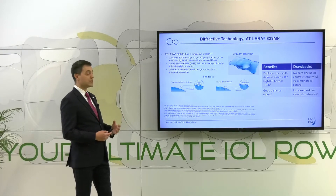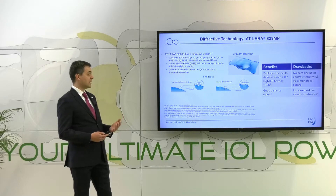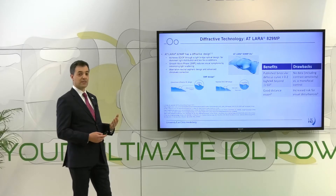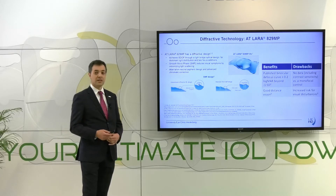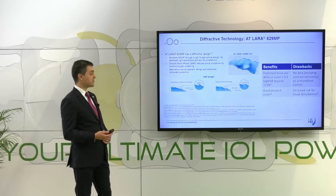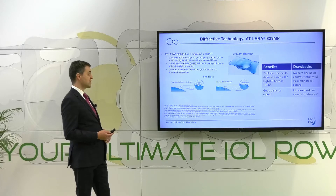Another lens using diffractive technology is the AT-LARA. Once again, the benefit is very good visual acuity results in the far and intermediate distance. But as this technology is based on the principle of diffraction, there is an increased risk for visual disturbances.